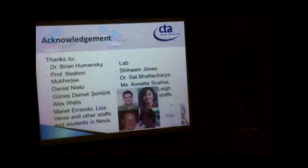Two references are provided. Thank you to Dr. Brian Kamensky, Professor Rasmi, and Daniel — who provided pictures. Guinness and Daniel are graduating students. The supervisor is a post-doc, and they helped me a lot. Ang Swells is also in the lab and assisted with measurements.